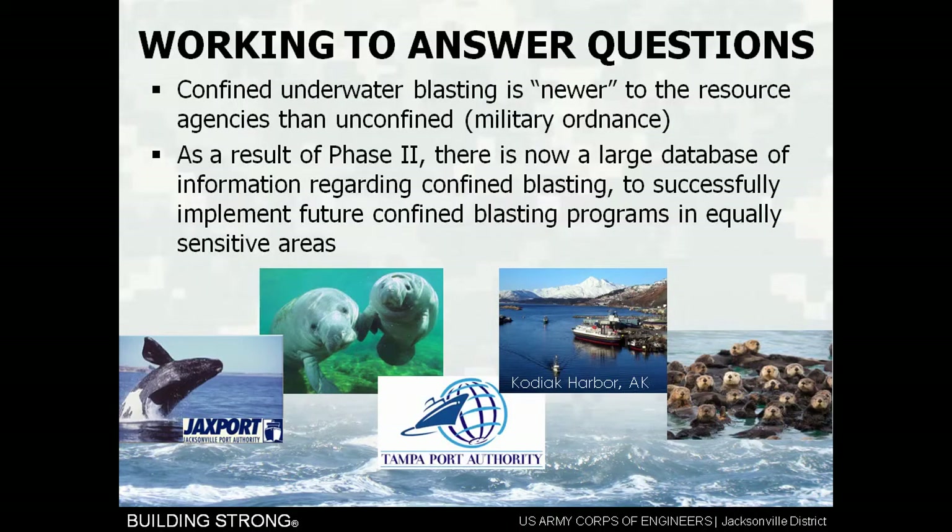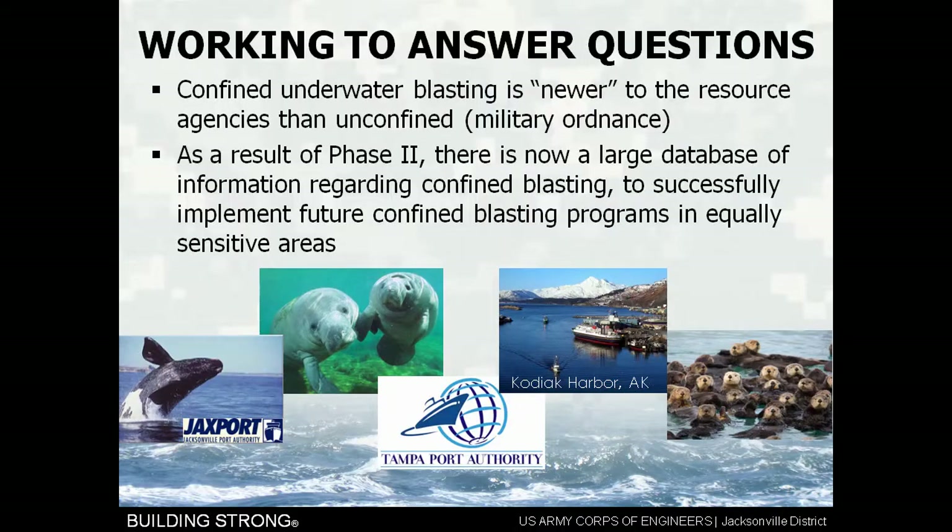Confined underwater blasting was a newer methodology to the resource agencies. As a result of the work we did on Phase 2, there is now a large database of information regarding confined blasting, which allowed us to successfully implement future confined blasting programs in equally sensitive areas. The project in Portland on the Columbia River — they were blasting there with endangered salmon, fish that had to go right through the blasting zone — and they were able to use a lot of our data to work with the agencies.